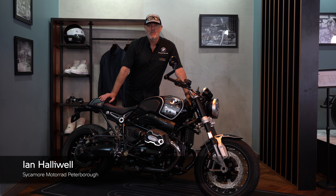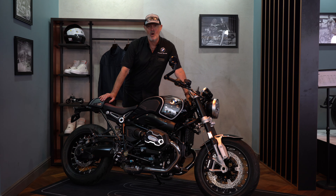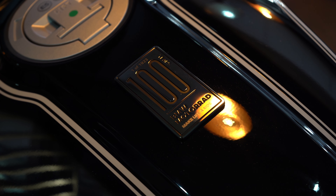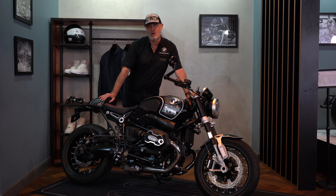Hey guys and girls, it's Ian down at Sycamore Motorrad Heritage Area again. What we've got here today is the R90 100th Anniversary Edition — a very special beast. These are now all sold, this is a very low mileage bike, available as a used bike. This is as near to a new bike as you'll get.